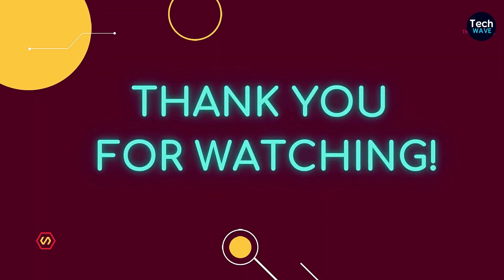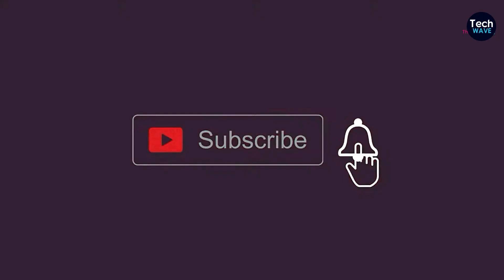Thank you for watching. Don't forget to like, comment, share, and subscribe if you found this video helpful.